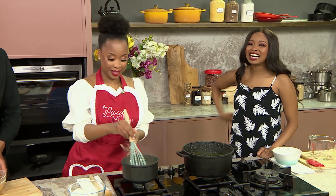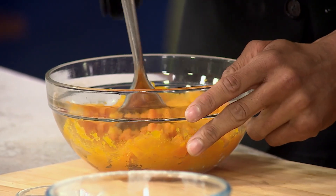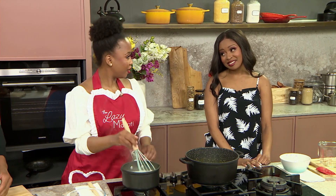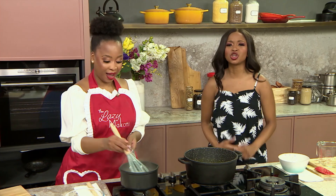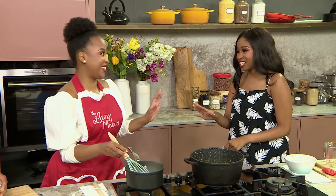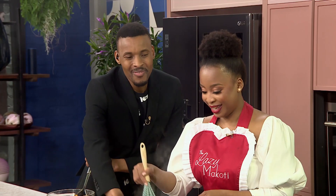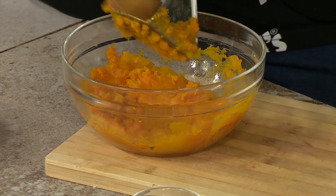I'm embarrassed. I don't even want to speak about this. Lazy Makoti, all the times that you've spent time with me in the kitchen — can you believe that I have never made pap in my life? As a Zulu girl, I'm embarrassed. Is this acceptable? We are revoking your South African card. Maybe I should take over — this will be my first time. I know my South African card is gone.